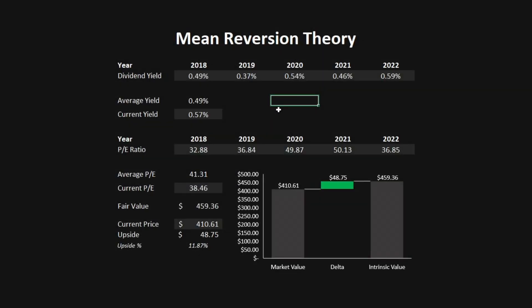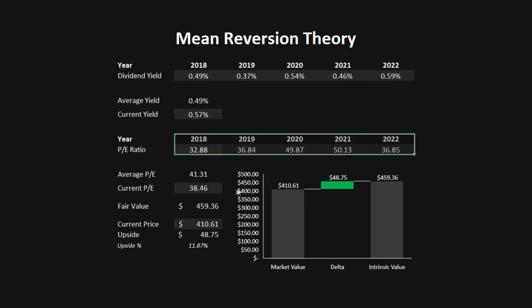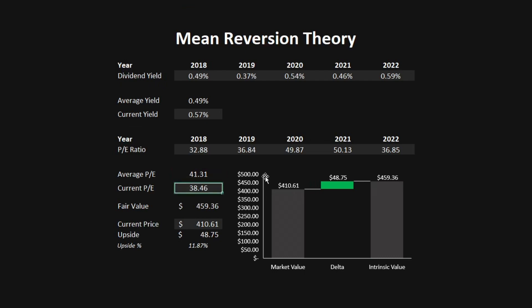The last model is the mean reversion theory, which holds that a company will always trade above or below its mean. The metrics used are the dividend yield and the PE ratio. I've imported Mastercard's dividend yield over the past 5 years: the average is 0.49%, while the current yield is 0.57%, indicating it's undervalued on this metric. The PE ratio has averaged 41.31 over the past 5 years, while the current PE is 38.46, again indicating undervaluation. This gives a fair value of $459.36, which is an upside of almost 12%.